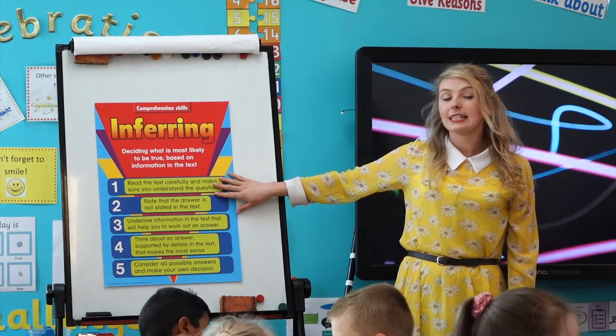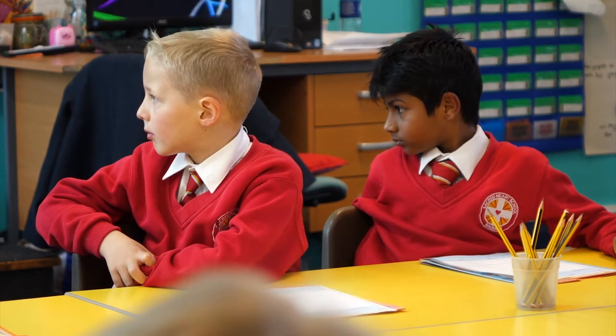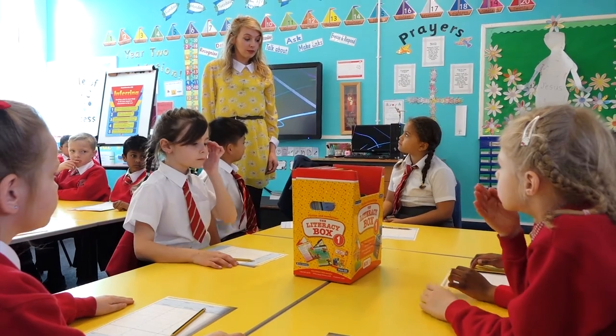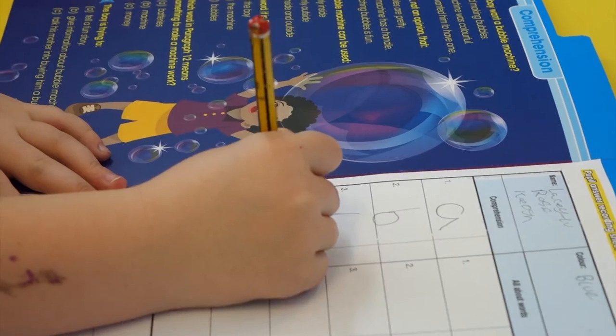The Literacy Box is a resource that, as a teacher, you can literally pick up and use immediately. The texts are well-chosen and high-quality, and there is no additional photocopying required. This means that the cards can be used for whole-class sessions and interventions.